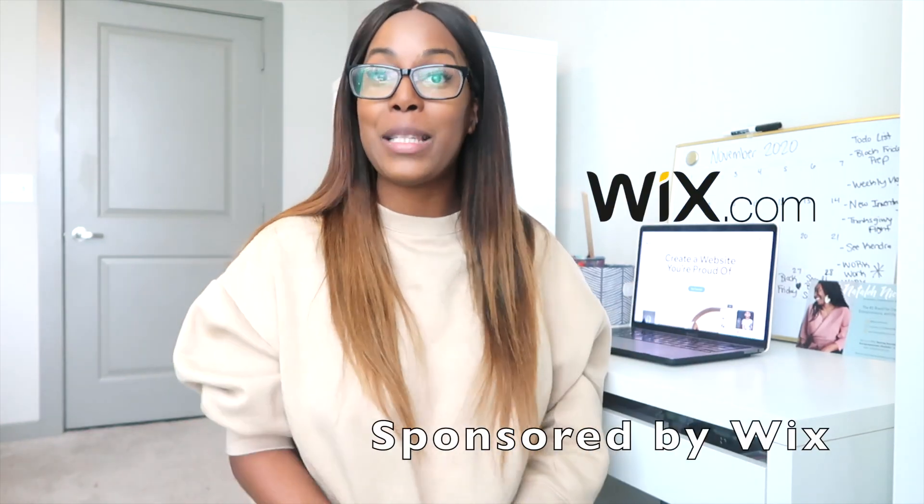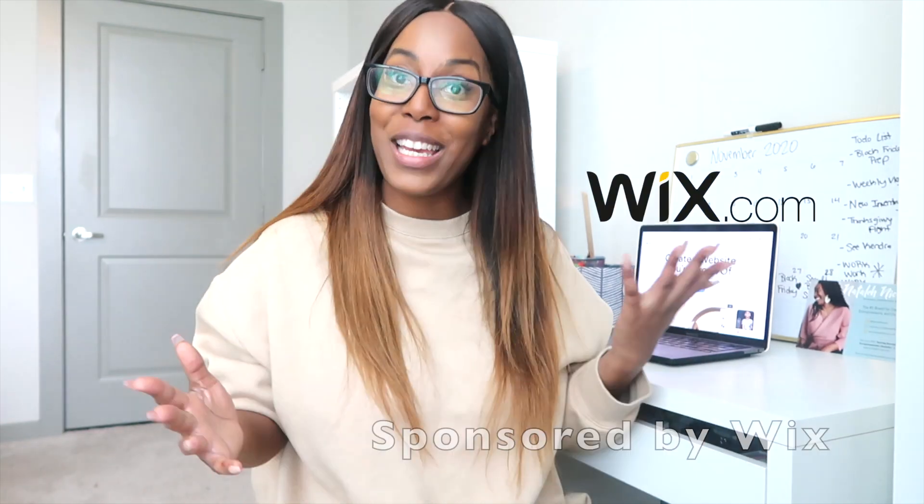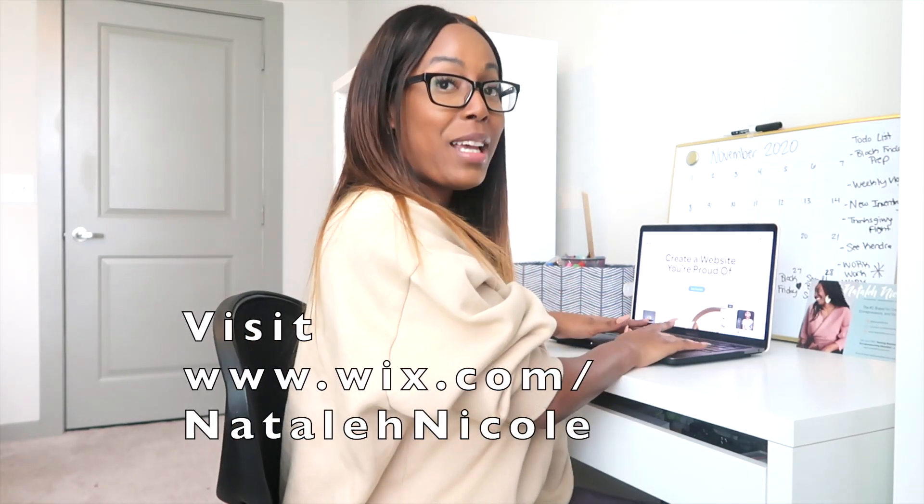Hey bosses, welcome back to my channel. In today's video, I'm going to be showing you guys step-by-step how to build your online boutique's website. Thank you to Wix for sponsoring today's video — this video is made in paid collaboration with Wix. If you've been struggling with your store or just need some advice on how to upgrade the look of your store, let's get into making our online website and I will see you all in the back end of Wix.